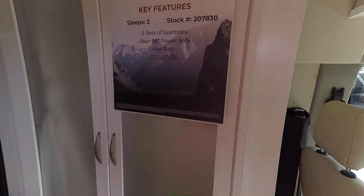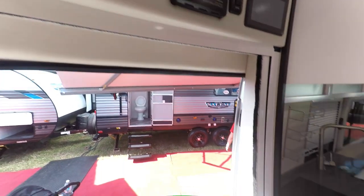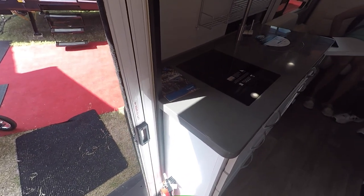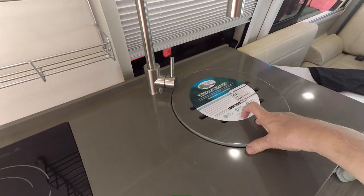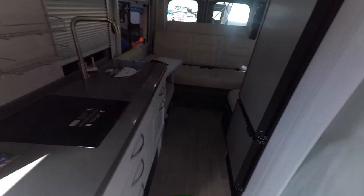Here we are inside — it's got a nice white interior with all the panels. There's an induction cooktop and a nice stainless steel sink.